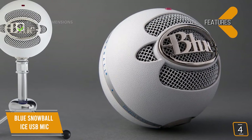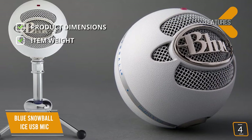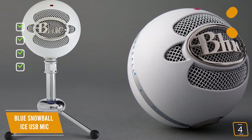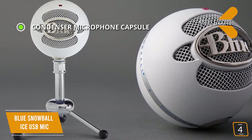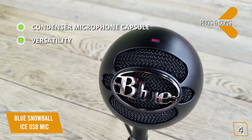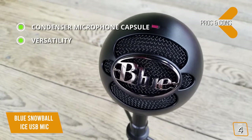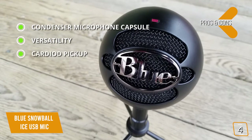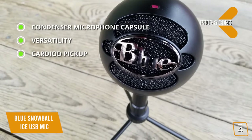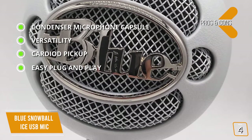Key features: product dimensions 6.42 x 6.42 x 9.42 inches, item weight 1.7 pounds, connector type USB, cardioid pickup pattern. Pros include a condenser microphone capsule that delivers rich and crystal clear audio typically found in studio settings. It's versatile — you can create, communicate, and record vocals, instrumental performances, narration, FaceTime calling, Zoom conference calls, and more. The cardioid pickup is ideal for crisp, clear audio from direct sources like single-person podcasting, solo performances, and dictation. Easy plug-and-play — no drivers to install, just plug into a USB port and start recording.